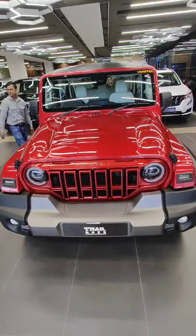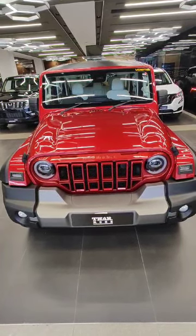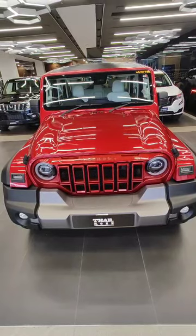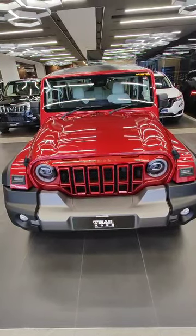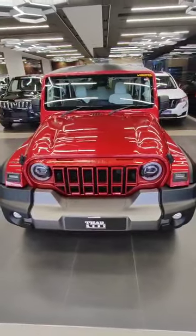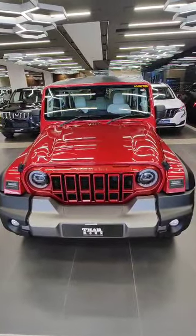This is the MX5 middle variant of the Thar Rocks. The MX5 features include LED DRLs, double headlamps, fog lamps, LED touchscreen with Android or Apple CarPlay, digital meter, auto folding mirrors, beige interior, and sunroof. These are all the features of the newly launched Thar Rocks MX5 variant.